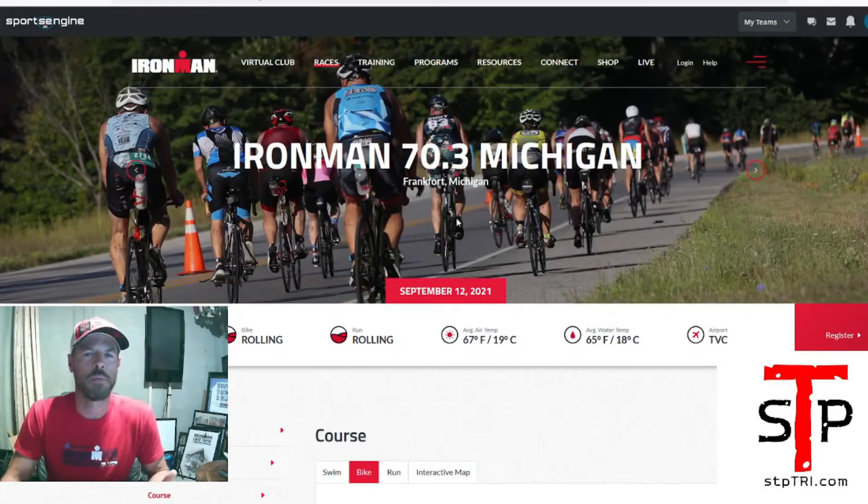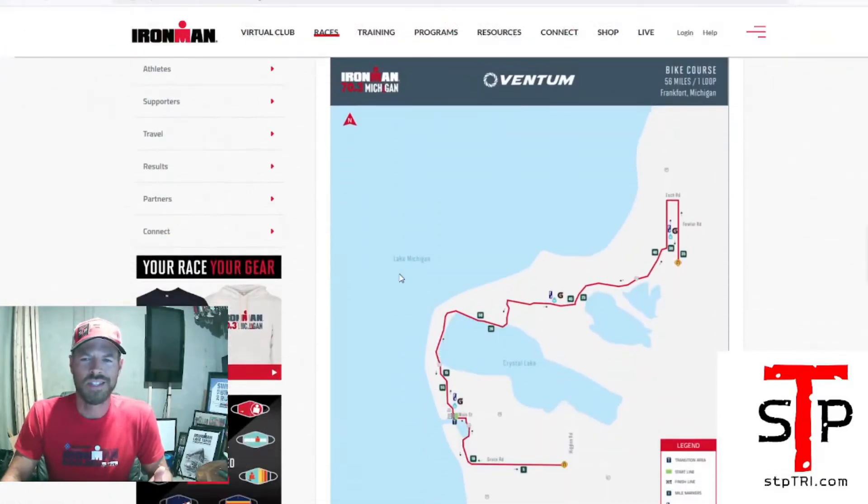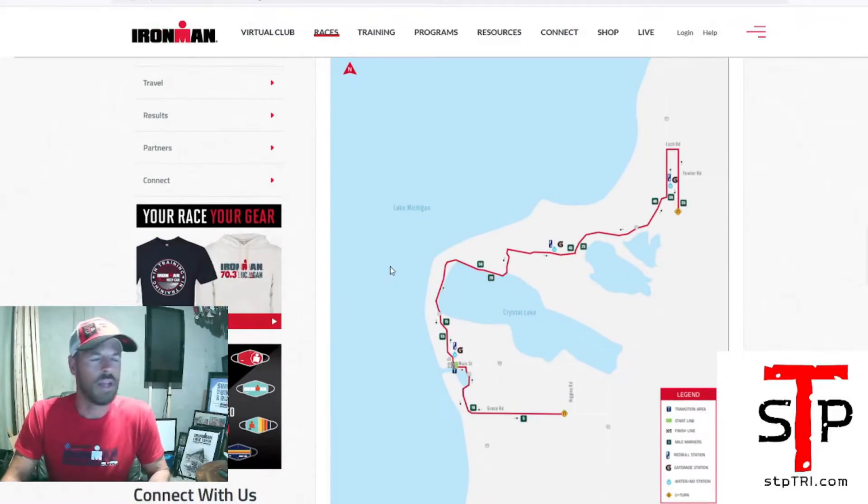So let's dive right into it. Ironman 70.3 Michigan, September 12, 2021, Frankfort, Michigan. Right now this is the current bike course on the map — if you go to the 70.3 Michigan website, here it is. You've got fine Lake Michigan, which I was just in for USAT Nationals.